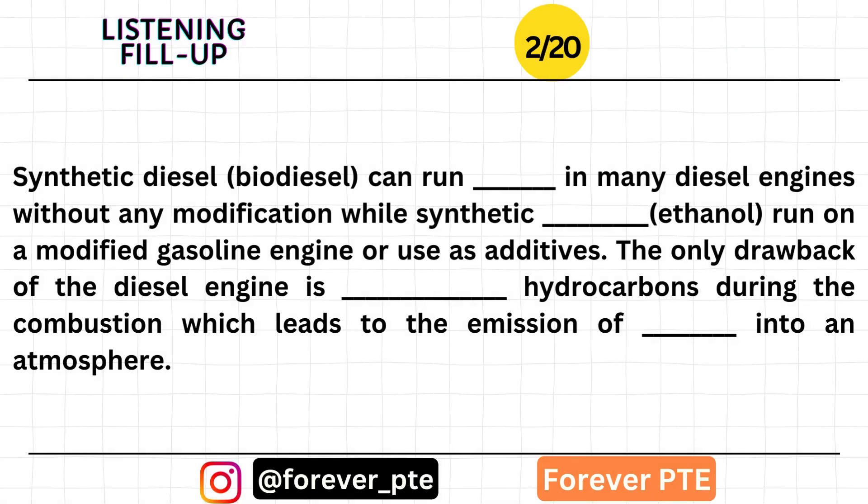Synthetic diesel can run smoothly in many diesel engines without any modification, while synthetic gasoline runs on a modified gasoline engine or is used as an additive. The only drawback of the diesel engine is unburned hydrocarbons during combustion, which leads to the emission of carcinogenic substances into the atmosphere.